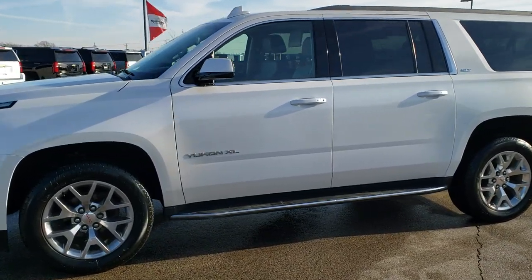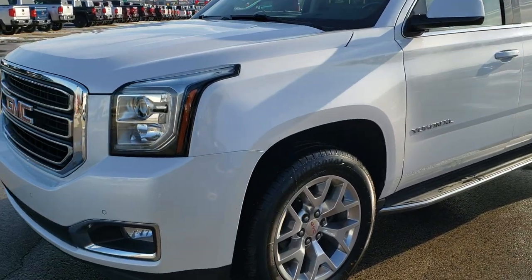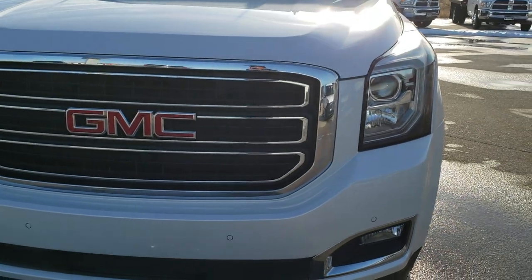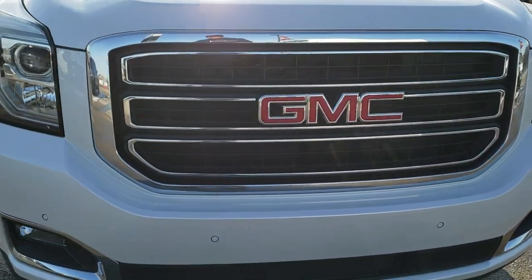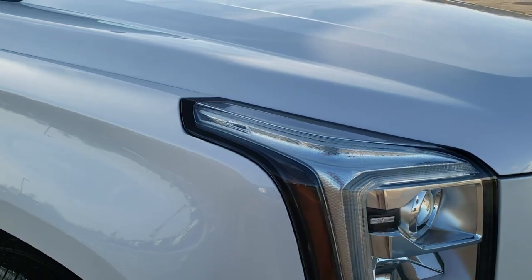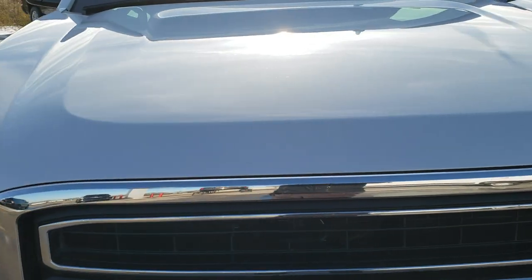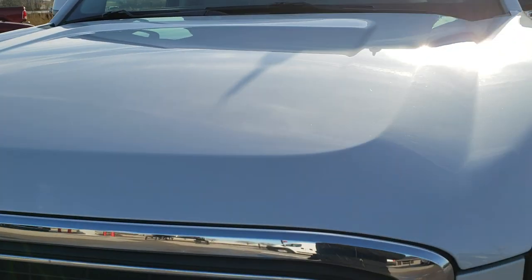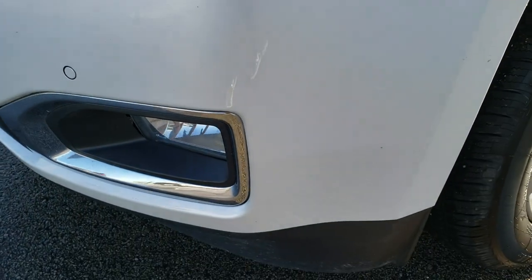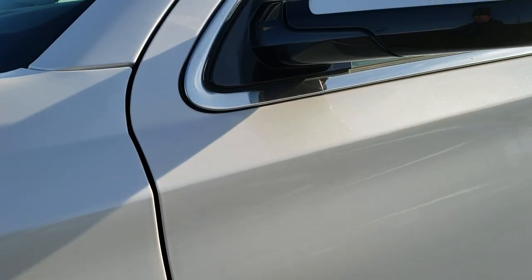This is stock number 10377. We are here at Summit Automotive in Fond du Lac, Wisconsin, your new and used SUV headquarters. Today we are checking out this super clean 2017 GMC Yukon XL. This vehicle has the 5.3 liter V8 motor, is an SLT package, and has been fully safetied and inspected by our service shop, with a fresh oil and filter change, all fluids checked and topped off. It has four brand new tires done in our shop.